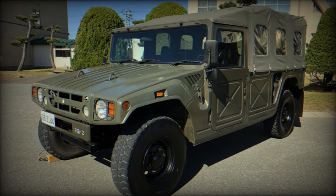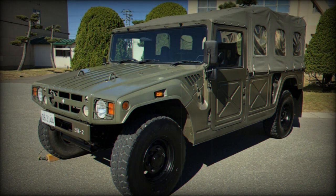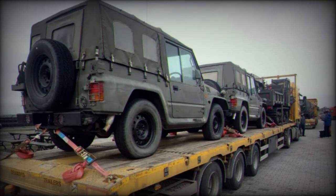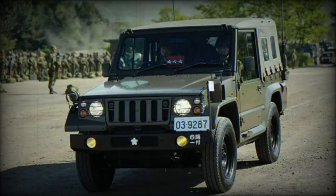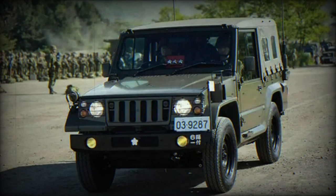The Type 73 light truck is designed with adaptability in mind and has been utilized in various military functions, primarily focused on transporting personnel, supplies, and equipment. Its lightweight construction and compact structure make it well-suited for maneuvering challenging terrains, allowing it to perform effectively in various operational scenarios.